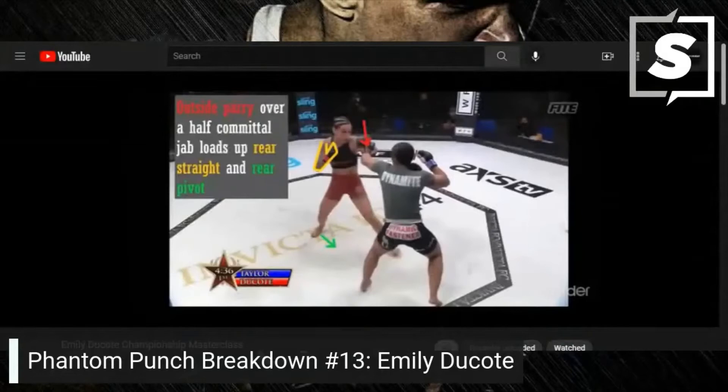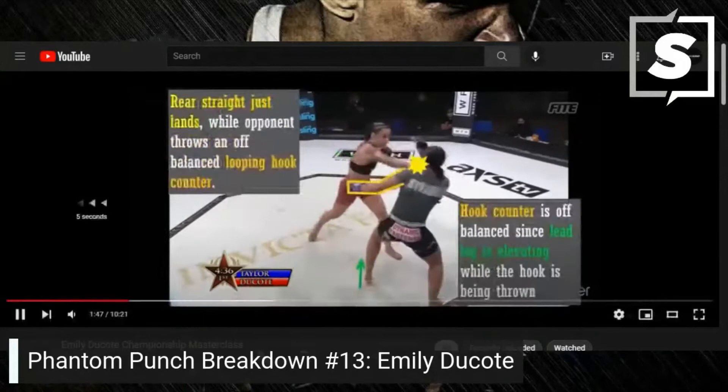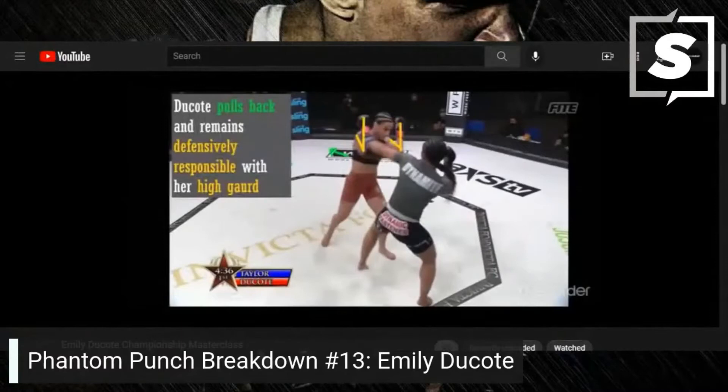Outside parry over a half-committal jab loads up the rear straight and rear pivot. The rear straight just lands while the opponent throws an off-balance looping hook counter — the counter is off-balance since the lead leg is elevating while the hook is being thrown. Dakota pulls back and remains defensively responsible with her high guard.